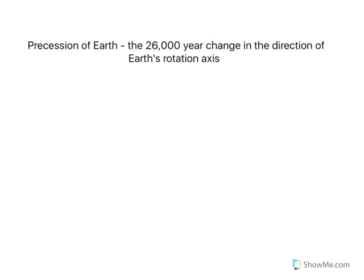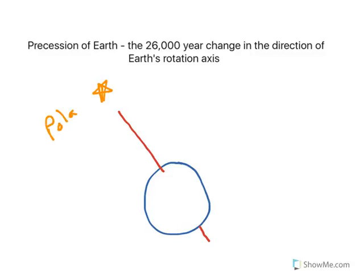Let's draw in the Earth and its rotation axis. Here's our north rotation axis and the south side of the rotation axis. The north rotation axis is currently pointing to a yellow star called Polaris.